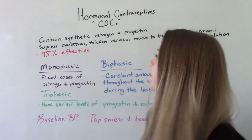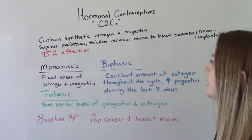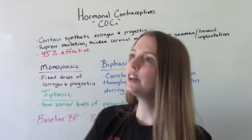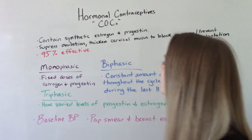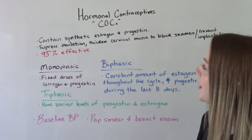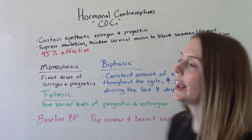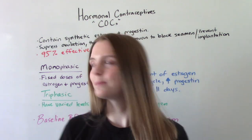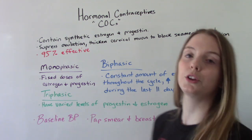How do they work? What do they do? They contain synthetic estrogen and progestin — hormones that are produced naturally by your body, so this is an artificial form of those hormones. They help suppress ovulation, thicken cervical mucus to block semen, and prevent implantation. They prevent pregnancy, and they are actually 95% effective when used correctly.